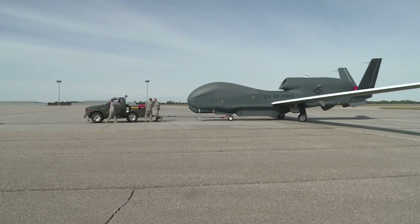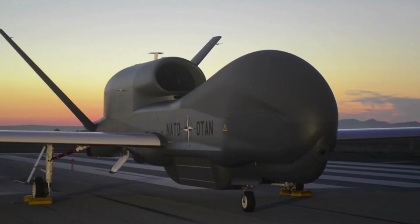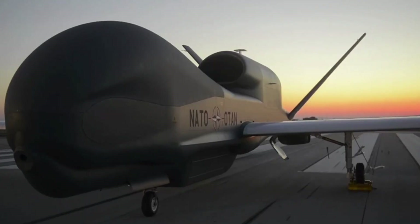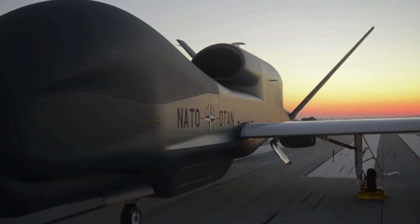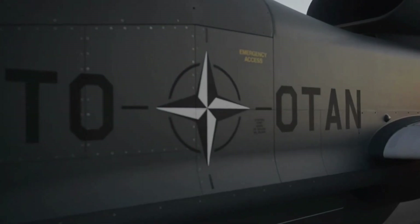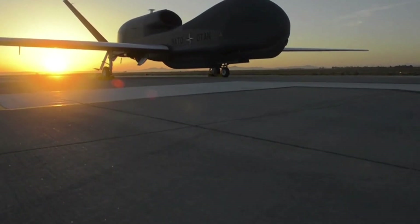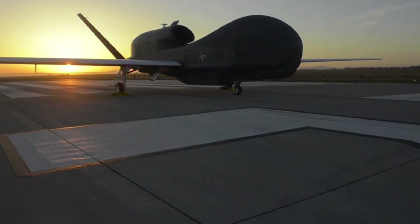Design and Specifications. The RQ-4 Global Hawk has a unique and futuristic design. With a wingspan of about 130 feet (39.9 meters), almost the size of a Boeing 737 passenger plane, and a length of about 47.6 feet (14.5 meters), the Global Hawk is easily recognizable on the runway. Its aerodynamic shape and advanced composite structure are designed to provide high efficiency in long-range flights.